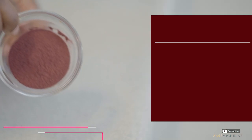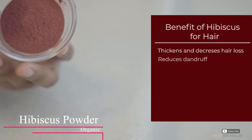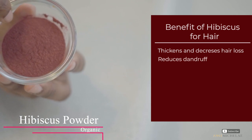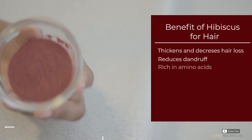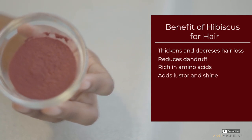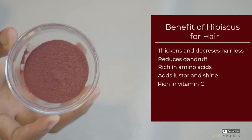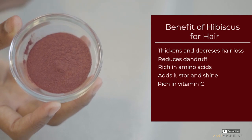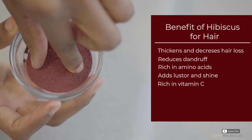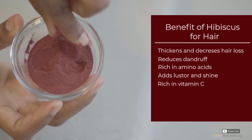This is hibiscus powder. A few of its benefits: it thickens hair and reduces hair loss, it alleviates androgens, it's rich in amino acids that nourish the hair, strengthens the roots, and brings a beautiful luster and shine. It's also rich in vitamin C, and we all know that vitamin C is very important for hair growth — having a deficiency in vitamin C can lead to hair loss.